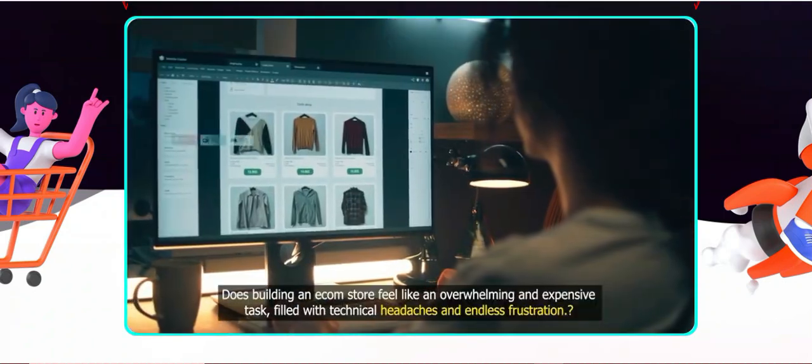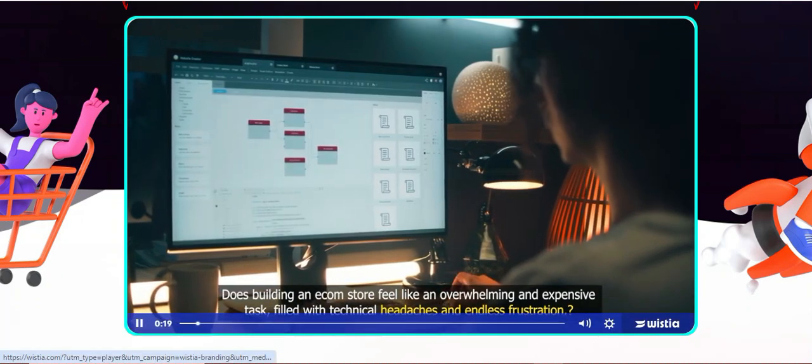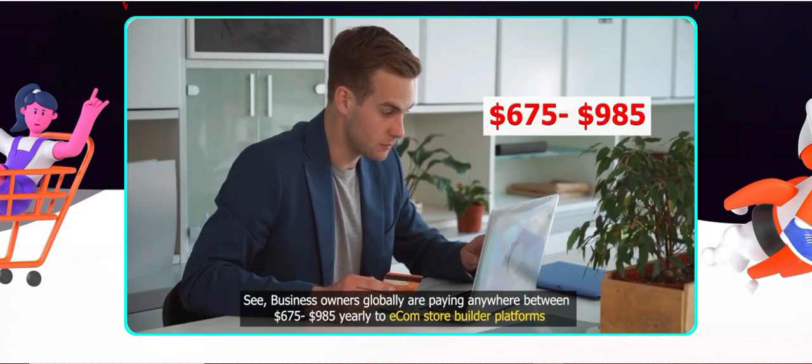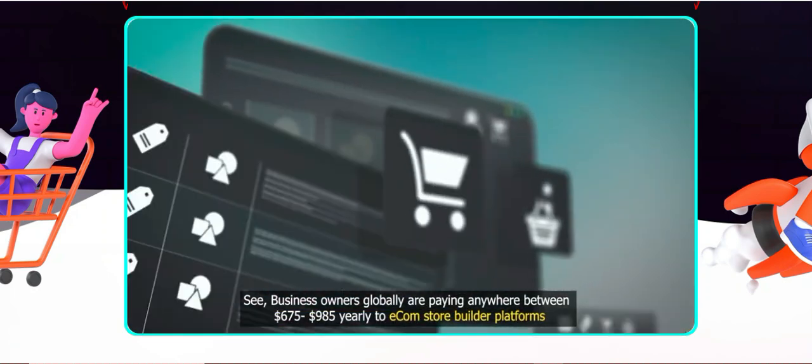Number one: user-friendly interface. The platform is intuitive and easy to navigate, even for someone who isn't tech savvy. Getting started was pretty straightforward. The dashboard is well organised, making it easy to find essential features.